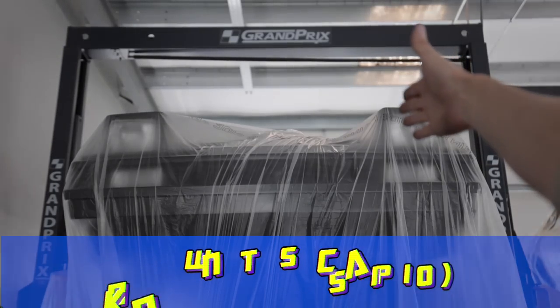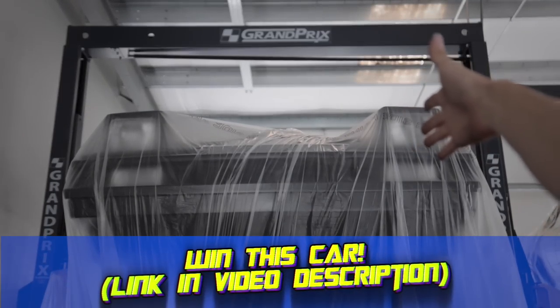Hello, people on the internet watching videos that have to do with cars. Welcome to this — a Toyota Celica Supra in a car shop.